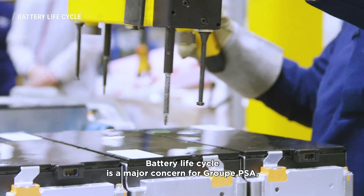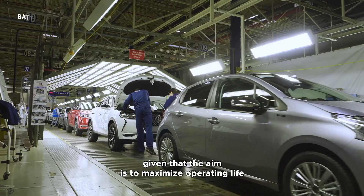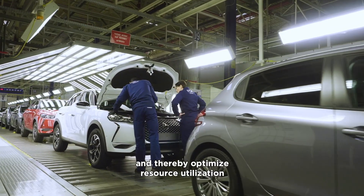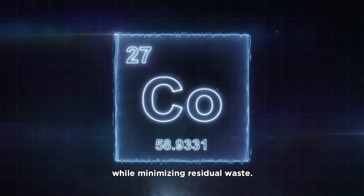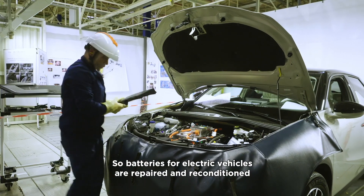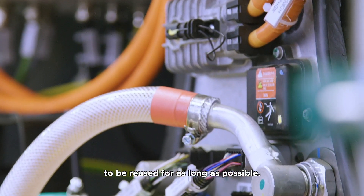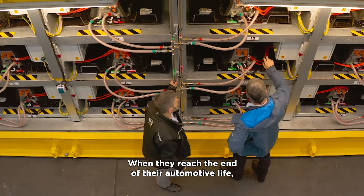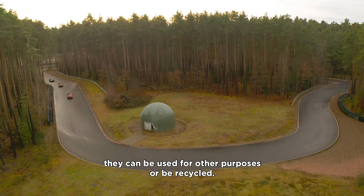Battery life cycle is a major concern for Group PSA, given that the aim is to maximise operating life and thereby optimise resource utilisation while minimising residual waste. So batteries for electric vehicles are repaired and reconditioned to be reused for as long as possible. When they reach the end of their automotive life, they can be used for other purposes or be recycled.